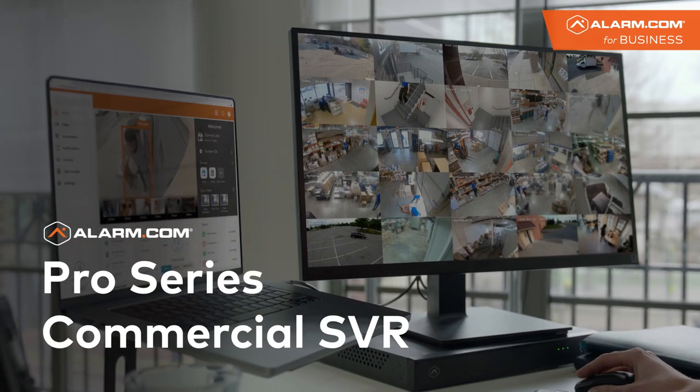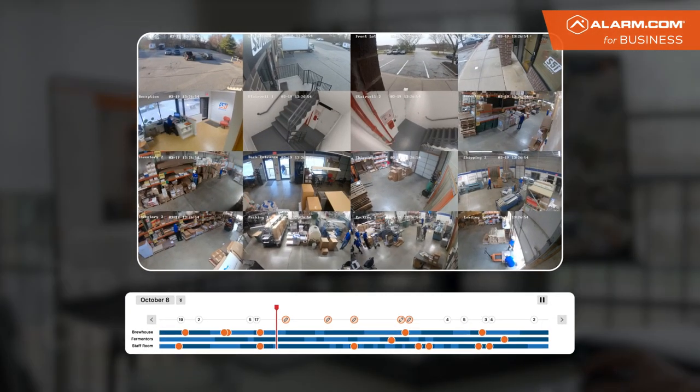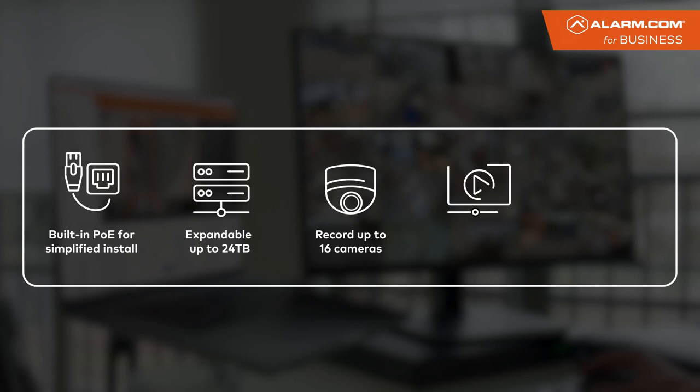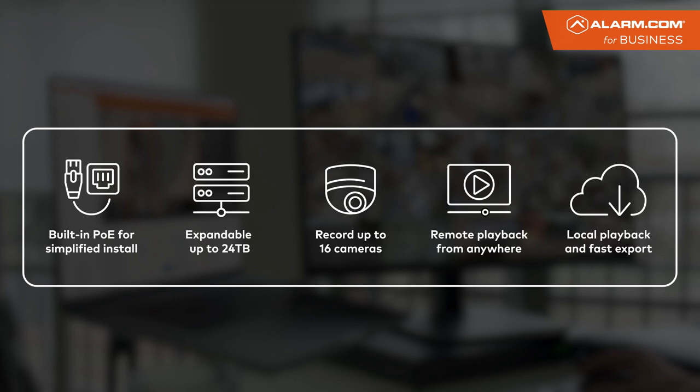Monitor more with the Alarm.com Pro Series Commercial SVR, capable of recording up to 16 cameras in 4 megapixels and locally storing up to 24 terabytes of footage. You won't miss a moment at your business.